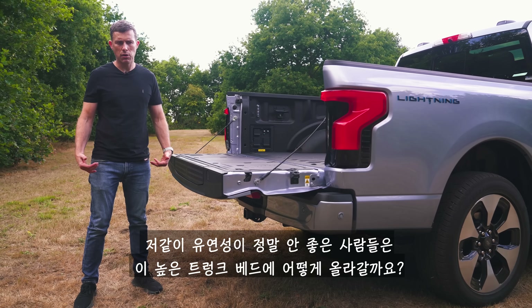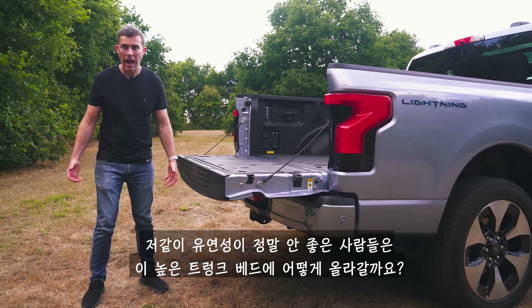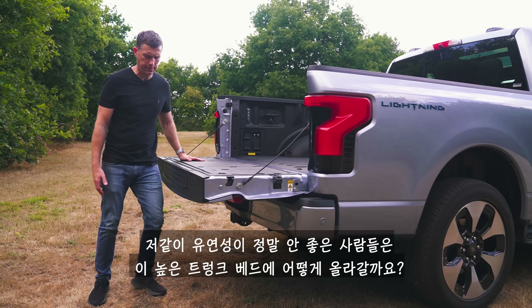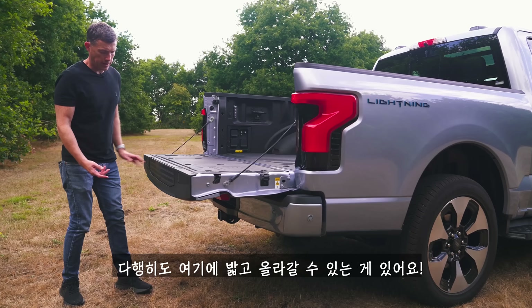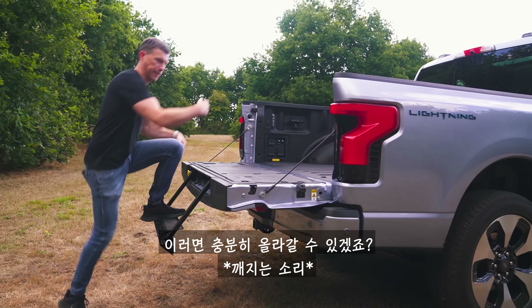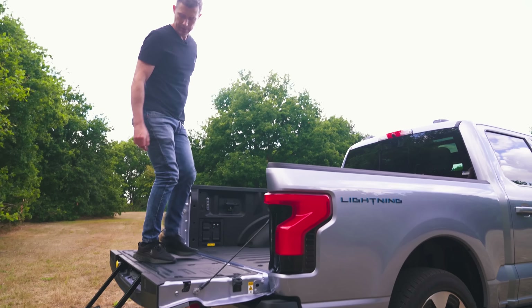Getting up into the load bed might seem tricky if you're not that supple, but thankfully there's a small built-in step to help you climb in.